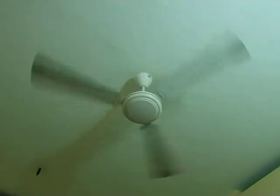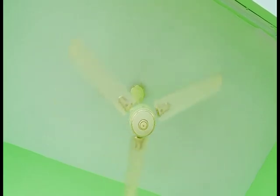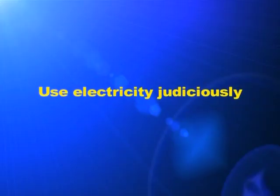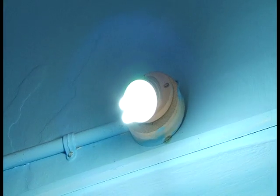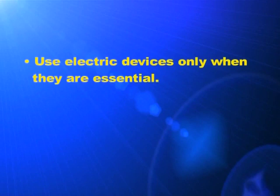Use electricity judiciously. Never waste it. Switch off fans, bulbs, etc. whenever you leave a room. Each unit of electricity is precious. Save it and limit the use of it. Replace filament lamps with CFL lamps or LED lamps. What else can be done to avoid the wastage of electricity?